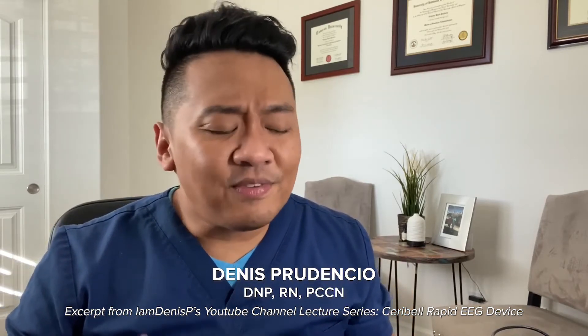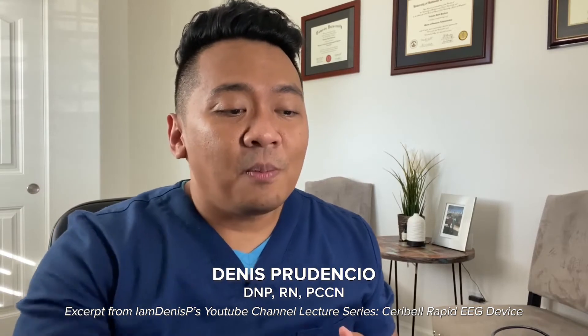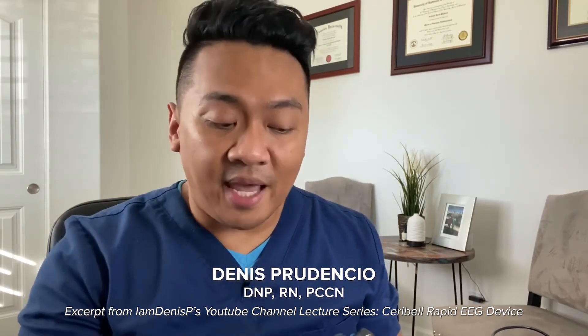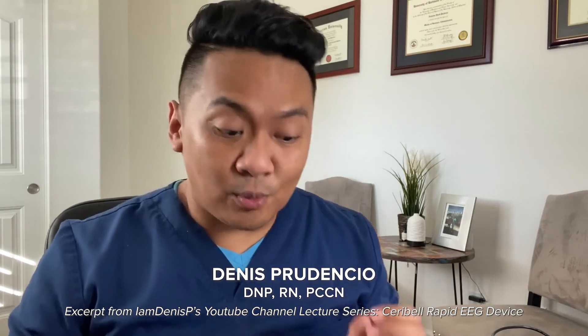Wipe the recorder with a hospital-approved disinfectant such as sani wipes, then place it back on the charging station. It's very easy to use — fast, and can be set up by any healthcare provider in just a few minutes. At the same time, a neurologist can review the EEG remotely in real time to confirm seizures and assist with patient treatment. That's the Cerebral!